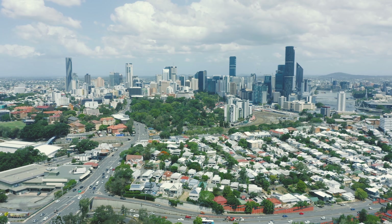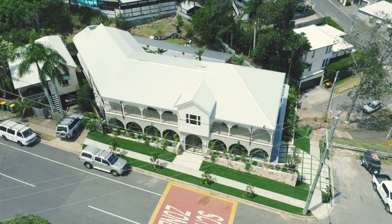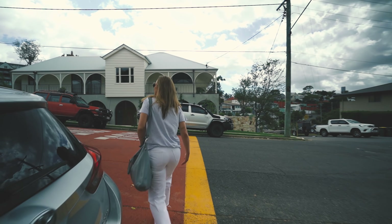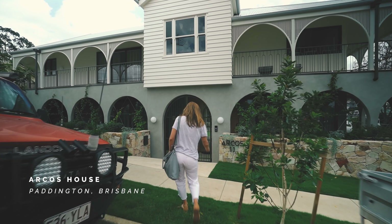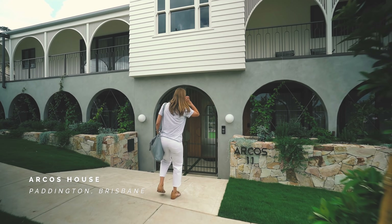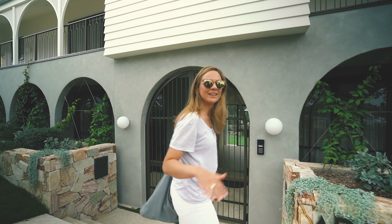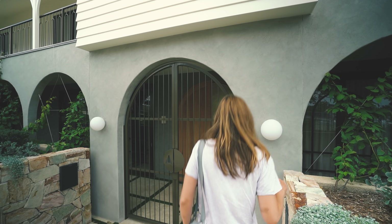We are visiting a brand new home — we're going to actually visit our Arcos house. We are at Arcos, we're in Paddington, Brizzy. It's very hilly here, isn't it? It is very hilly — we're at the top of the hill.